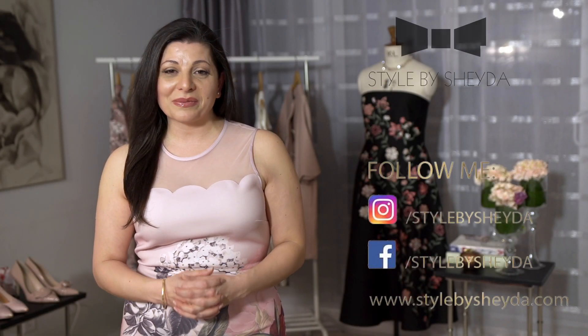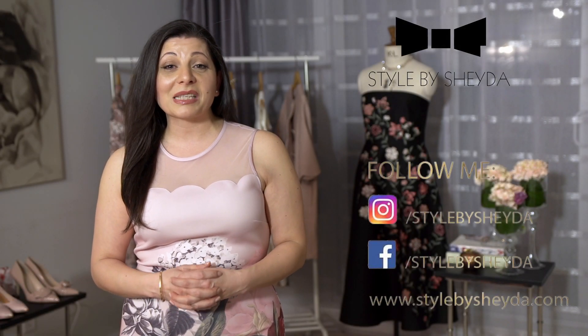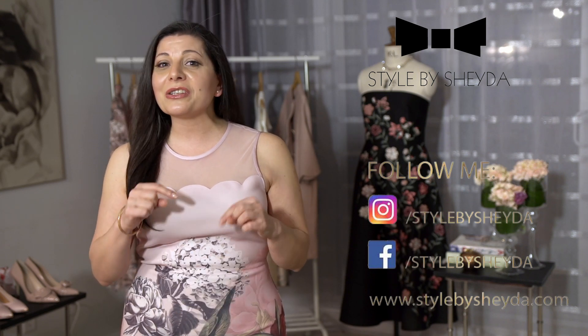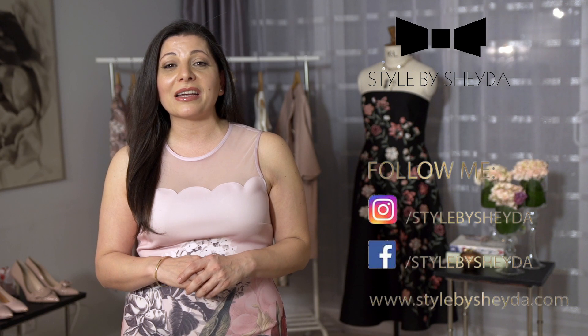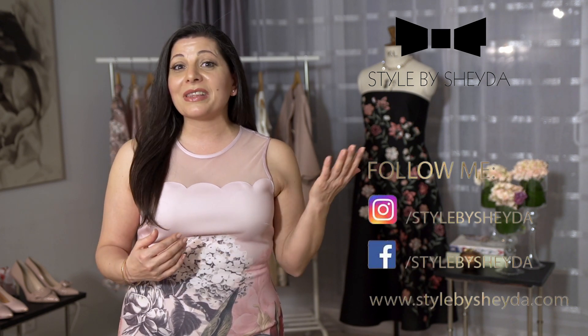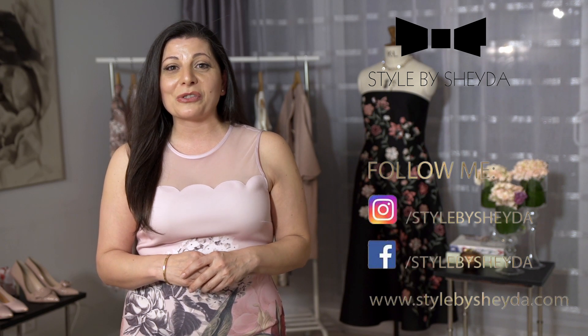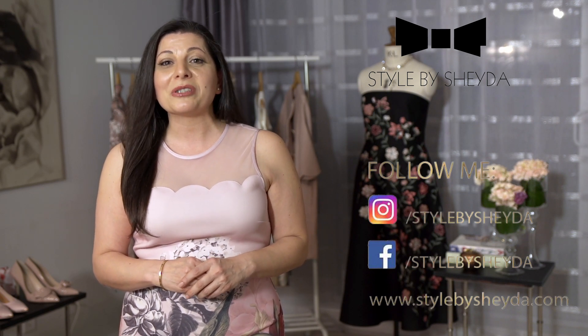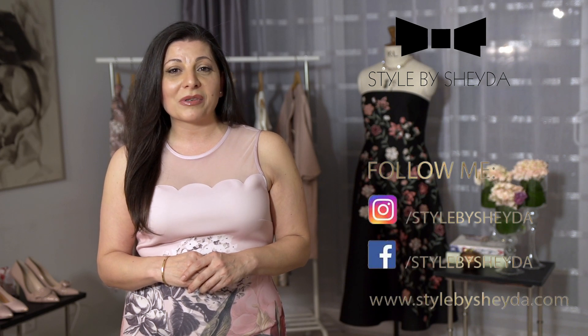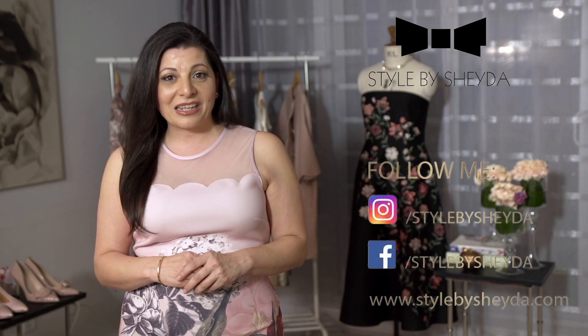That brings us to the end of this week's video. I hope ladies you have liked some of the outfit pieces I've put together for Nowruz. Don't forget to leave comments and tell me what kind of Lebas-e-Eid you decided to wear and which of these you chose for your new year. Till then, don't forget to share, like, and subscribe. Thank you for watching and Eid-e Shoma Mobarak!